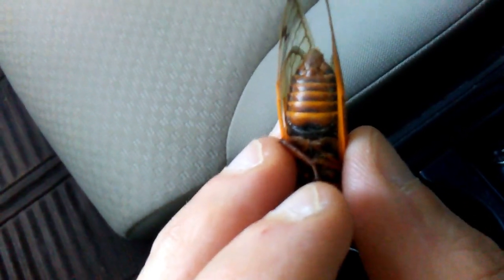So this guy flew into my car — I'm gonna release him — but their abdomen is actually like a wind instrument. It's like an accordion almost; the segments, as you can see, they're kind of moving.